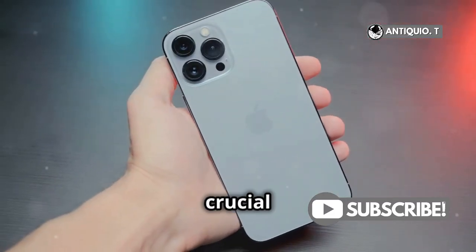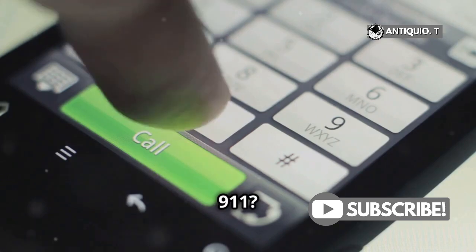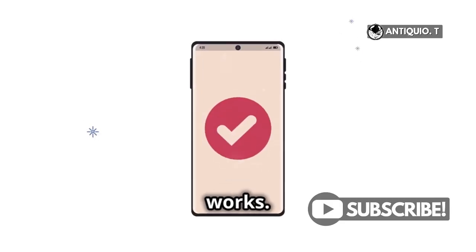Hey everyone! Today I'm diving into a crucial topic for iPhone users. Can an iPhone without service call 911? The answer is yes, and here's how it works.